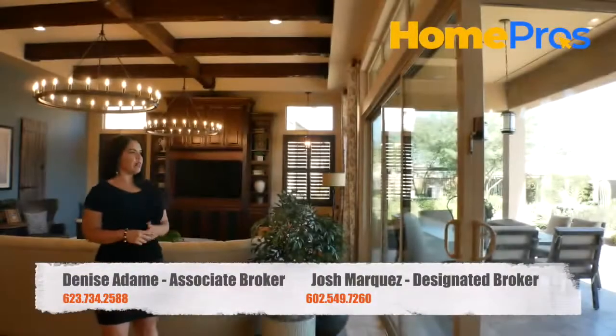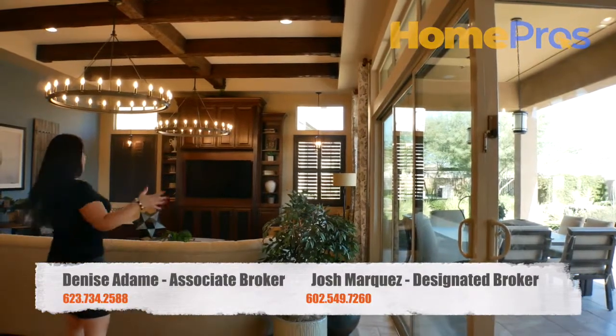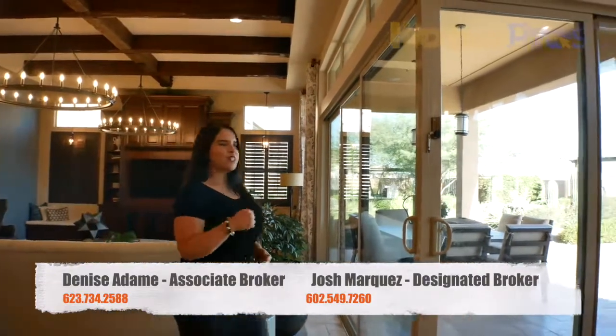I love this open area for entertainment. You've got your kitchen, your eating area, your island, and your beautiful family room overlooking this gorgeous backyard. Let's go check it out.